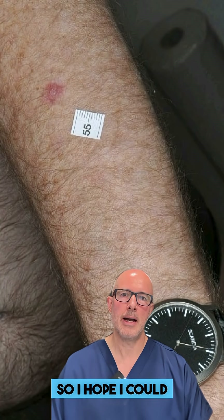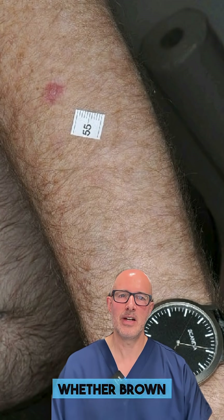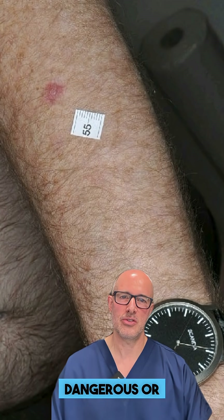So I hope I could answer your question whether brown or red spots are dangerous or not.